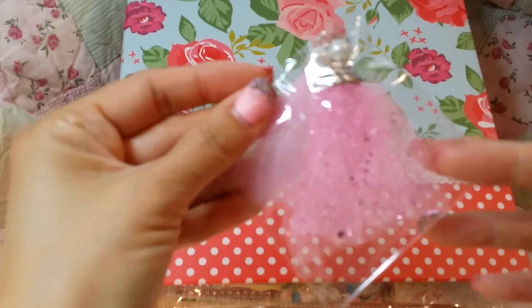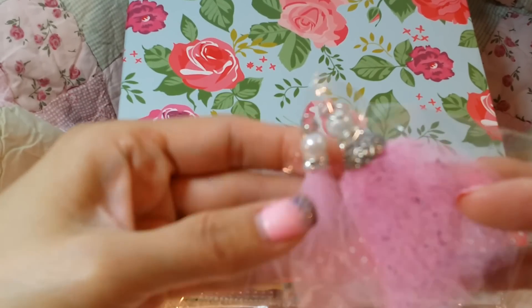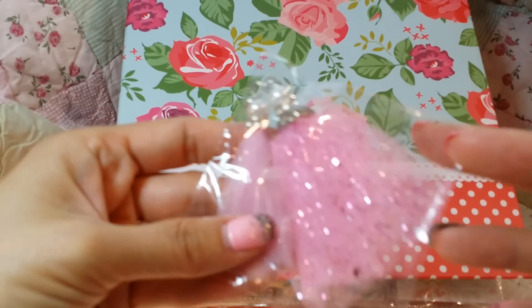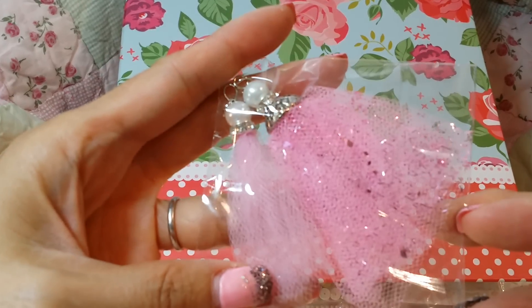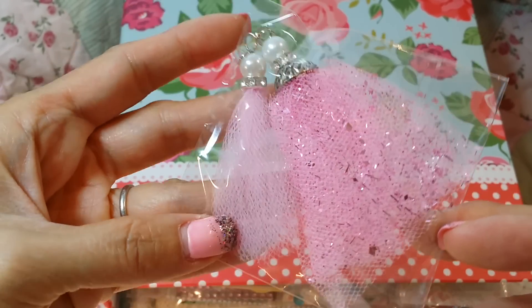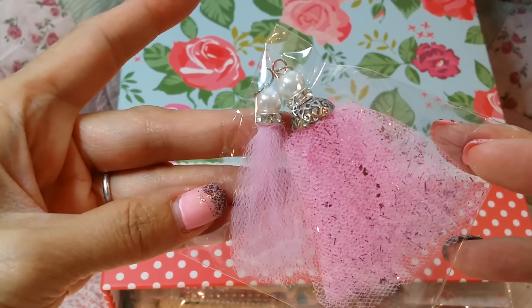And then look, what a great idea too. She did it with tulle and how adorable is that? So I'm going to try not to hoard it. I'll maybe use it for my other pocket letters that I have to make. So thank you so much. That is really cute and I'm going to have to steal that idea.